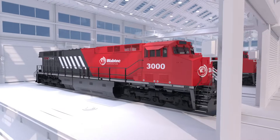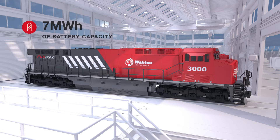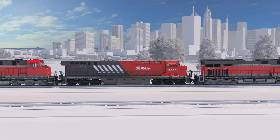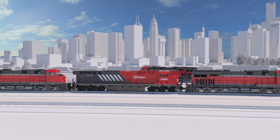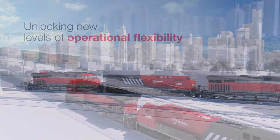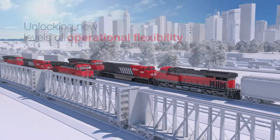Wabtec's heavy-haul FlexDrive commercial battery electric locomotive can deliver up to 7 megawatt hours of battery capacity. And with haulage capabilities comparable to its diesel equivalent, the FlexDrive locomotive is designed to replace a diesel locomotive within a consist, unlocking new levels of operational flexibility in train performance, fuel usage, and emissions.